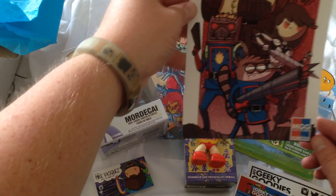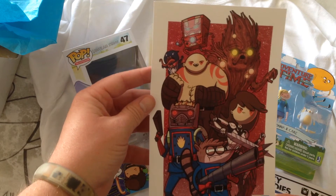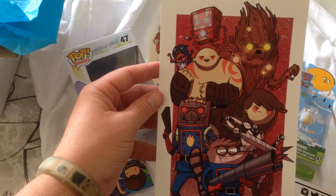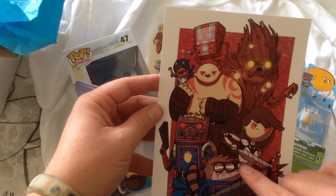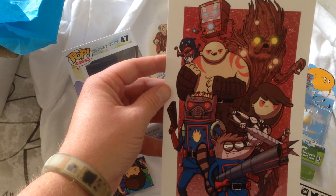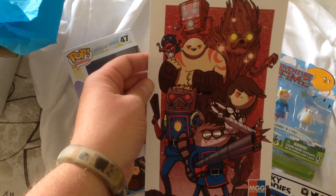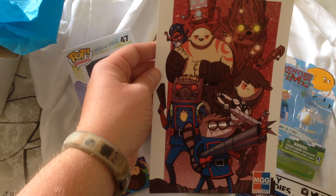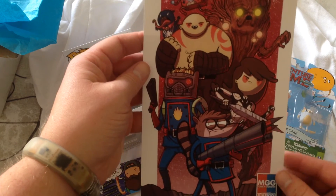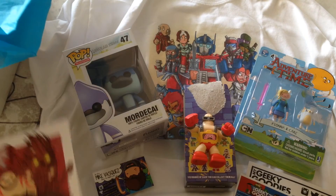That is really cool — looks like Adventure Time and Bravest Warriors matched up with the Guardians of the Galaxy. That's it. Pretty cool, exclusive print.